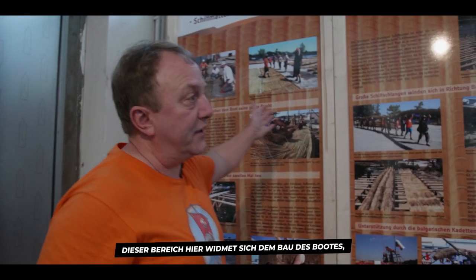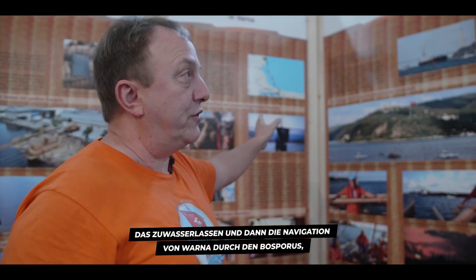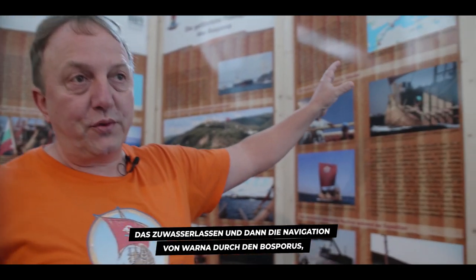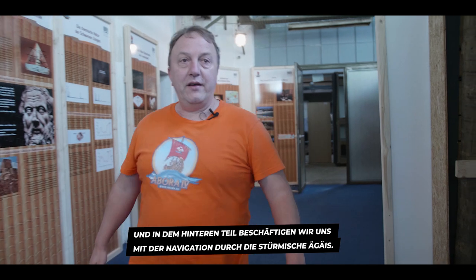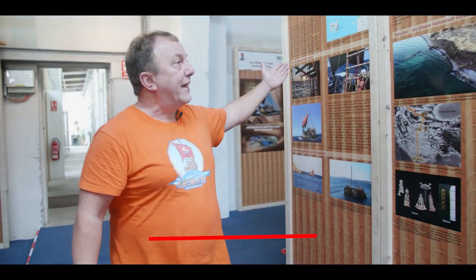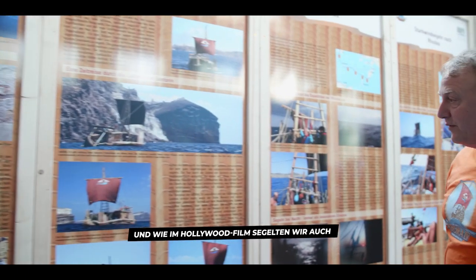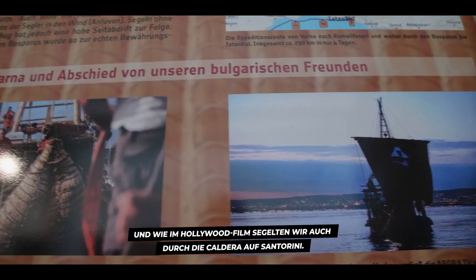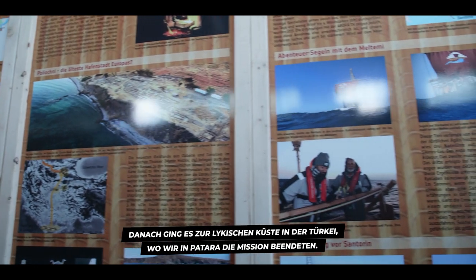Here we have the whole part covering the making of the boat, the launching of the boat, and then the navigation from Varna through the Bosporus, the Marmara, and the Dardanelles. In the other part, we have the navigation through the stormy Aegean Sea with almost eight Beaufort — we navigated from Troy to Limnos, from Limnos to Santorini, and we even navigated through the caldera of Santorini.